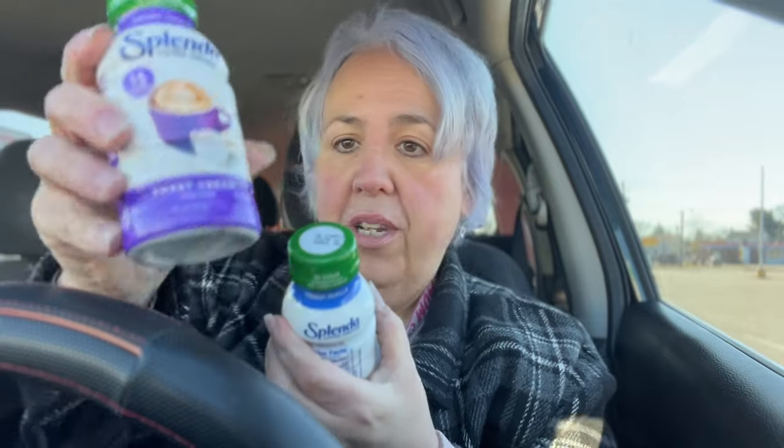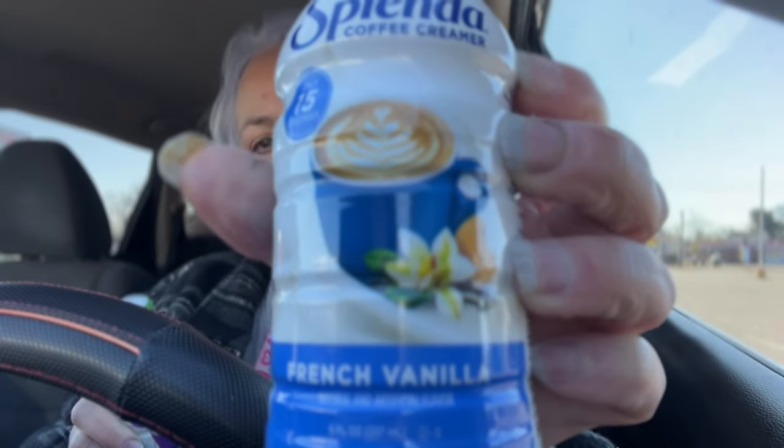I just came out of the Dollar Tree — be proud, they didn't have anything. But someone mentioned these Splenda creamers — sweet cream and French vanilla. They're one tablespoon for zero points; two to three tablespoons is one point. I had won the Splenda sweet cream on an Instagram contest, so I do have a love for Splenda.